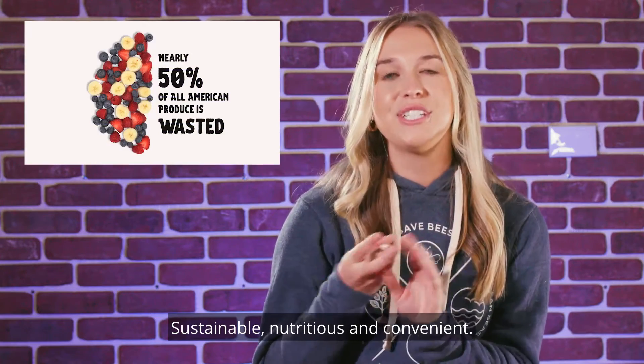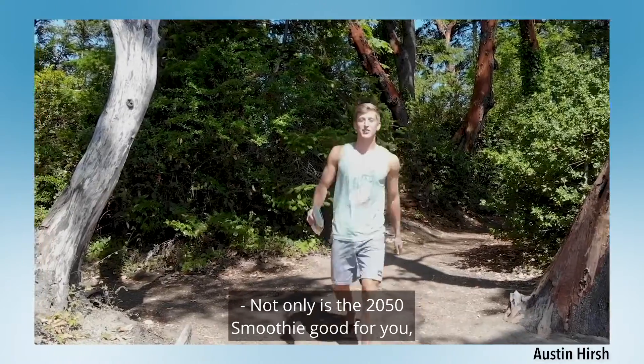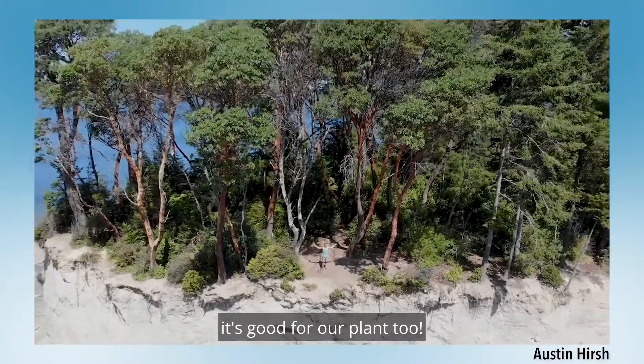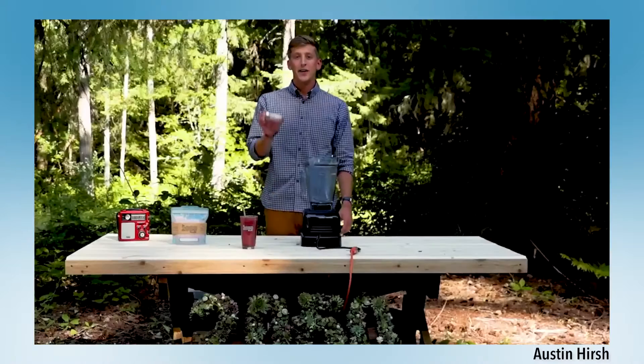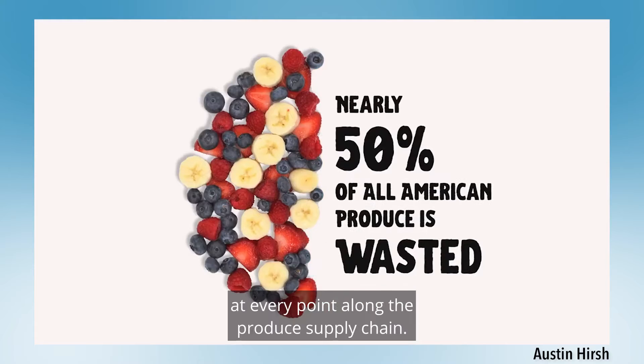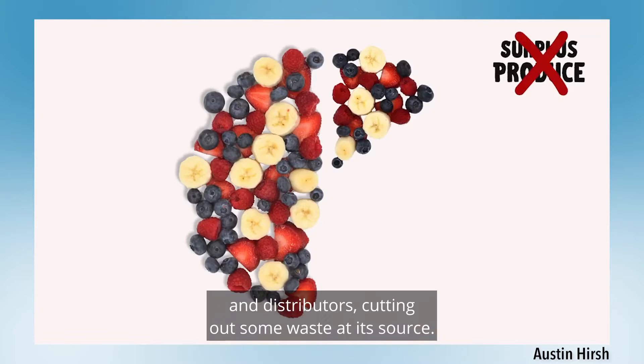Sustainable, nutritious, and convenient. Let's take a look. Not only is the 2050 smoothie good for you, it's good for our planet. The 2050 smoothie is specifically designed to tackle waste at every point along the produce supply chain. We buy surplus and imperfect produce directly from farms and distributors, cutting out some waste at its source.